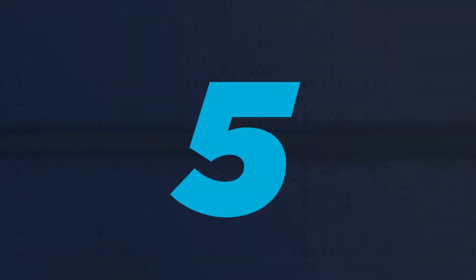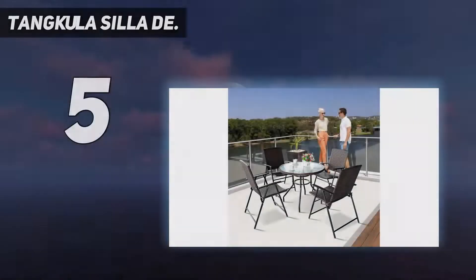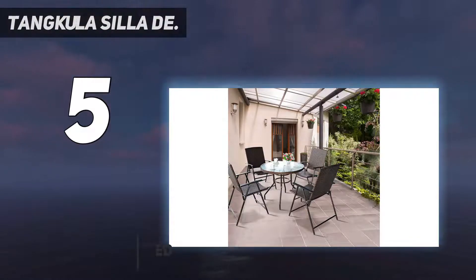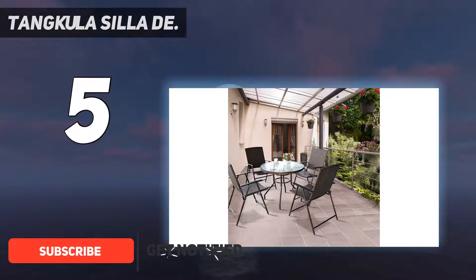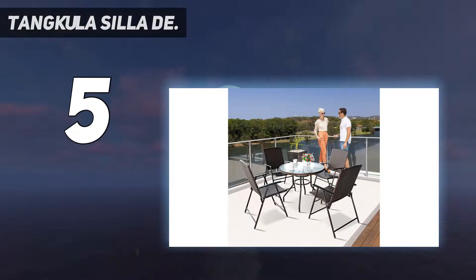Starting at number 5: Tankula Silla De. A good choice for extra seating if you don't have a lot of storage but need extra seating. These chairs are designed for you — they fold away for storage, only take little space, and are also good for RV or trunk. You and your family will get a good time outside.